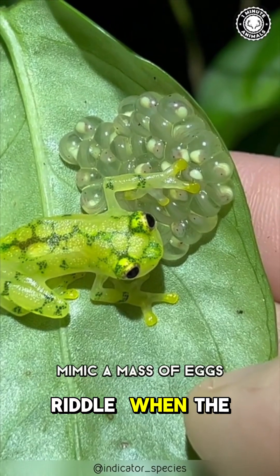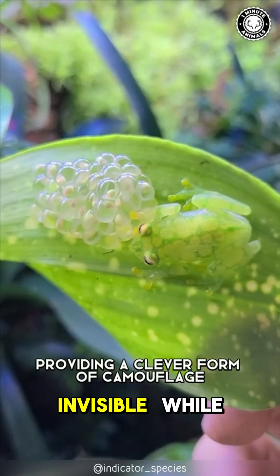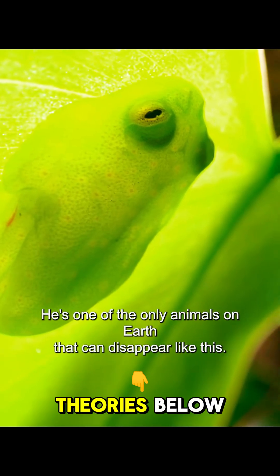But here's the riddle: when the male guards jelly-clear eggs on a leaf, how does he stay invisible while glowing under the moon? Drop your theories below.